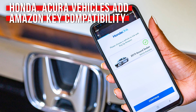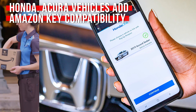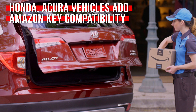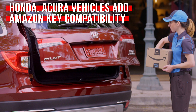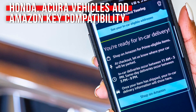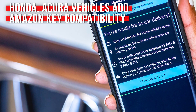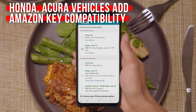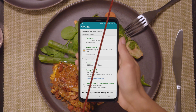Amazon's Key in-car delivery service has been available for a bit on a few select models from brands like Volvo, but if you're not familiar with Key, it basically allows Amazon to deliver packages directly to your vehicle without you being there. Now it's coming to a bunch of Honda and Acura vehicles. Specifically, you can enable it through your HondaLink connected car app on your smartphone. You'll need a Honda or Acura new enough that it actually works with HondaLink for this whole thing to work.